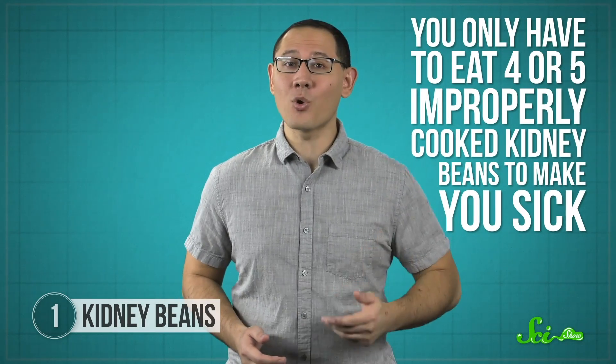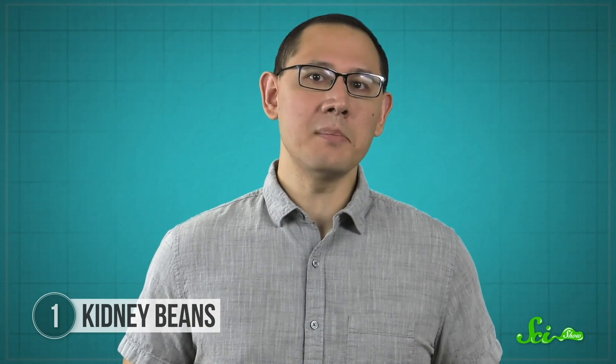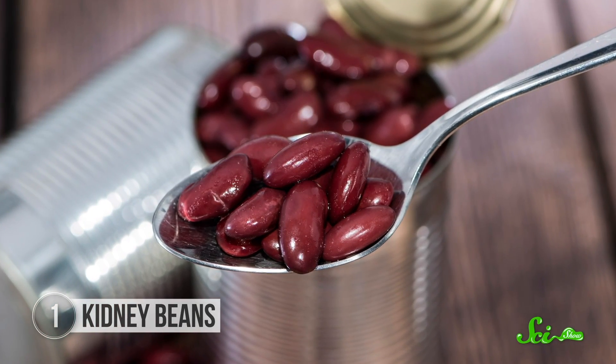The wild thing is, you only have to eat four or five improperly cooked kidney beans to make you sick. Boiling kidney beans breaks down the PHA, because heat can disrupt the bonds within the protein. And without that molecule, they're safe to eat. Since canned kidney beans are boiled during the canning process, you don't need to worry about them.